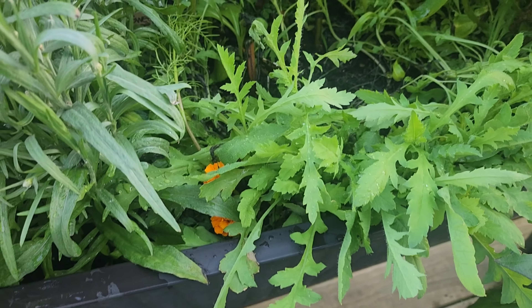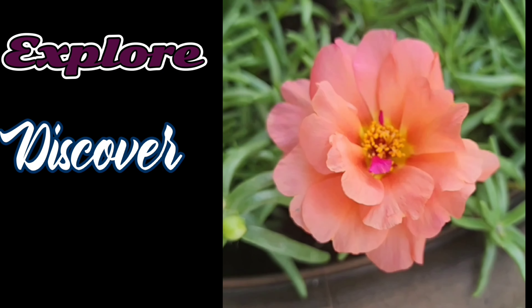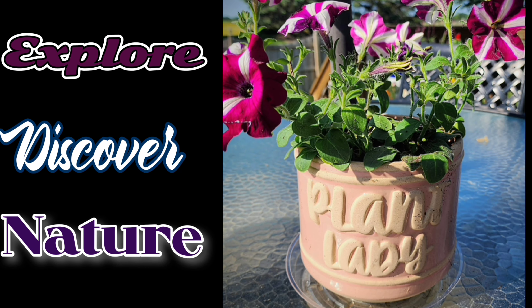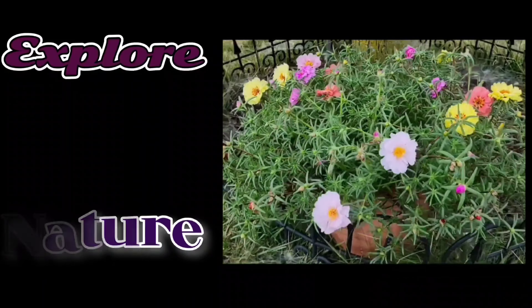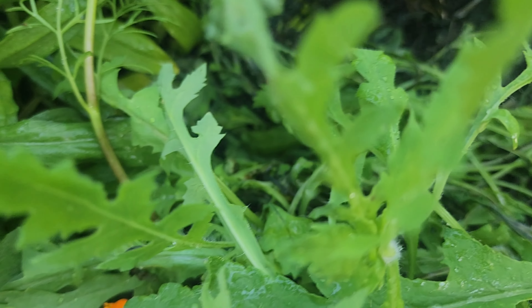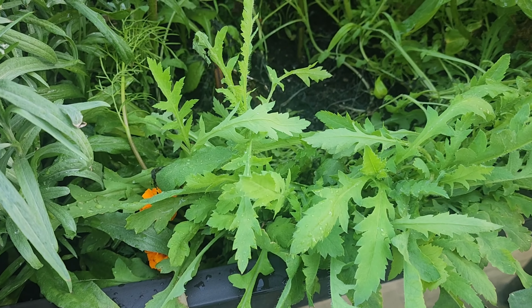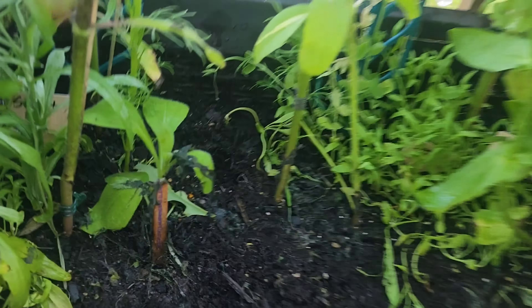Looks like we lost some poppies and the beautiful moss roses. I just love these flowers, they're so pretty. Call me the plant lady and join me while I explore and discover nature. I guess the sun was a little too hot today — it looks like they just melted, they just disintegrated. Maybe I got a fungus or something, I don't know, but not a good look. I have to rake all of that out of here.